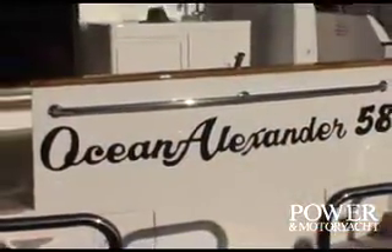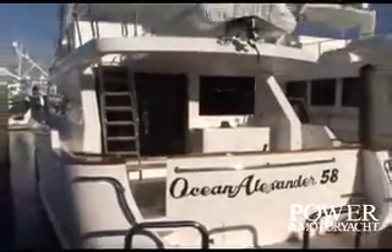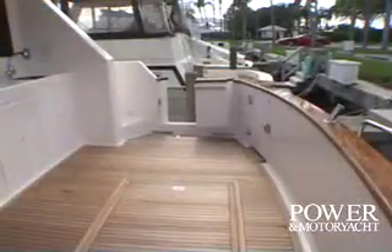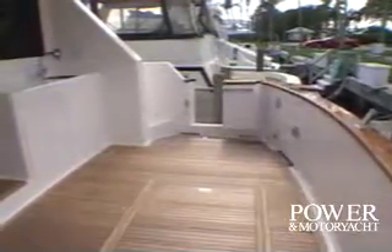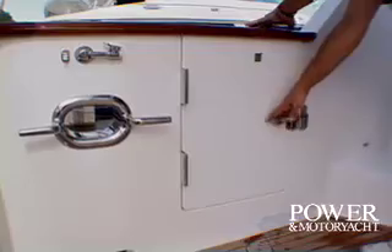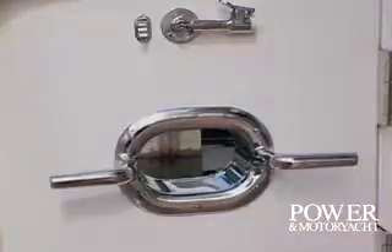Getting aboard the 58 is done in safety and comfort via the large teak platform aft. And from there, it's up onto the aft deck, also beautifully finished off with a teak sole. Some outstanding features here include this beefy transom door, heavy duty dock line hardware, electric grill, and nice wide walkways.